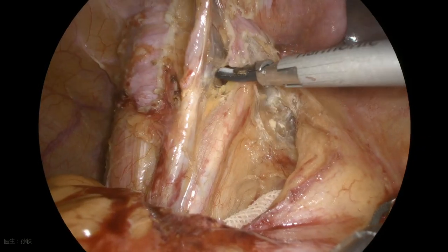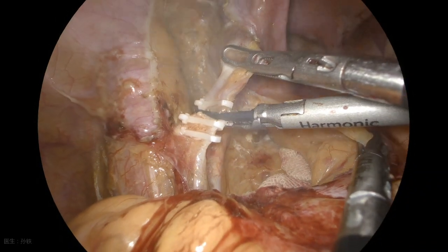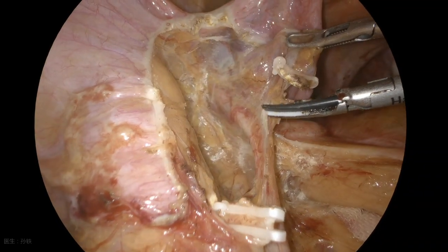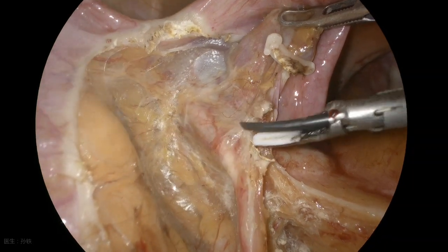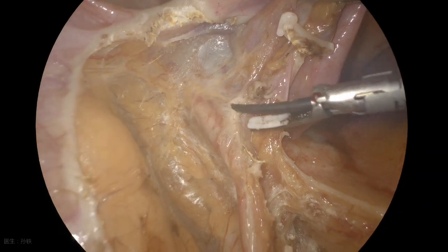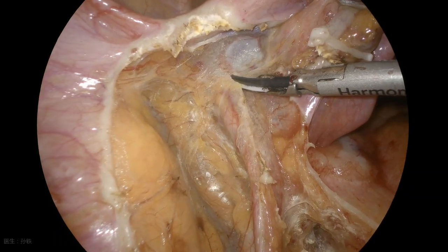The ovarian blood vessels were transected. The ureter was protected in advance.